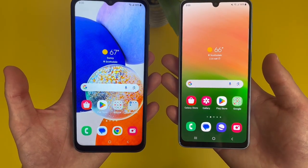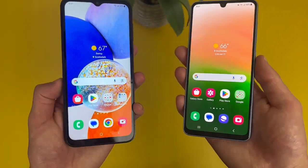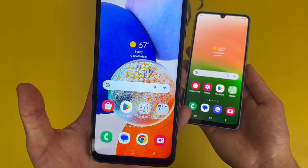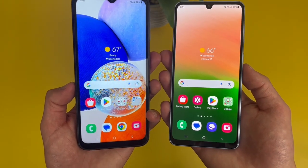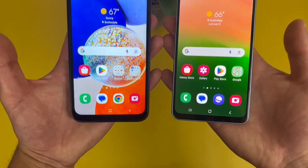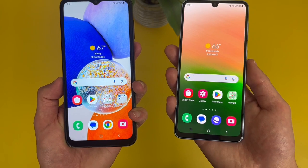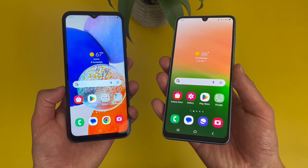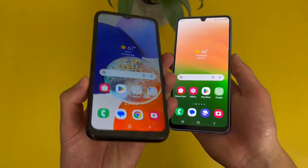For the software, both phones have Android 13, and with Samsung's software support you can expect to get several major updates in the future. With the A14 5G being a year newer, this phone will get one extra update since it came with Android 13, whereas the A33 5G originally came with Android 12. But if you're not planning on keeping your phone for more than three years, this really isn't going to matter. When it comes to other features, both phones have NFC, so if you like to use tap and pay, you can do that with either phone. One thing to point out: the A14 5G does have a headphone jack, whereas unfortunately the A33 5G doesn't — so if you have wired headphones you want to use, the A14 5G will have an advantage there.